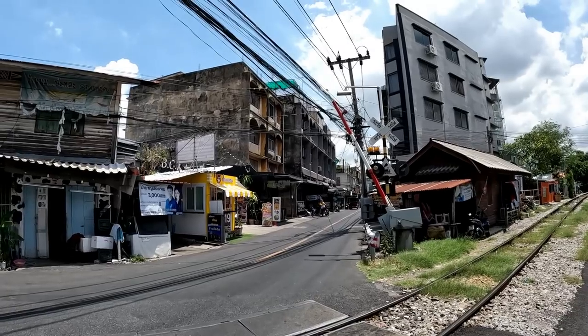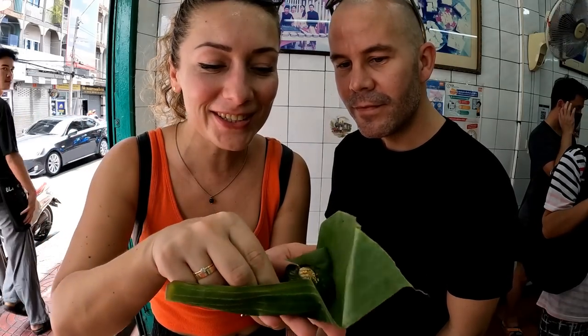Hey, good morning! Today we're taking you to a different part of Bangkok — we're going to the Talat Phlu area. This is a part of Bangkok which is a little bit more local than what we're used to, so it's going to be interesting to explore. We're going to be eating all day, guys, so this is going to be another food video in the local area of Bangkok.